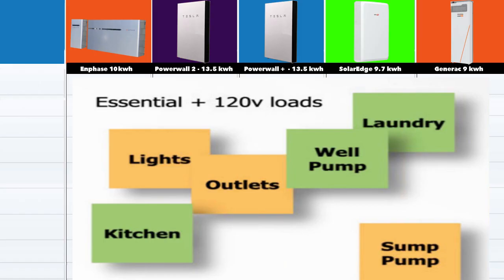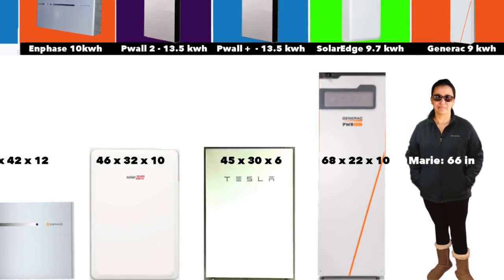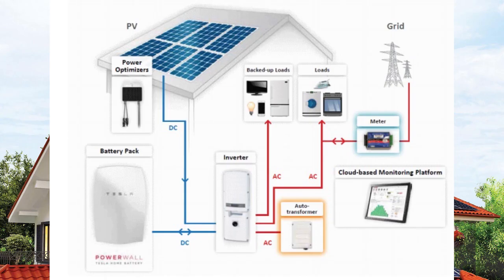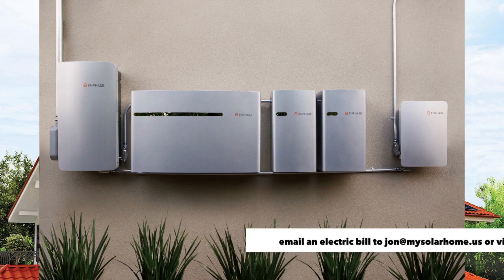Let's look at the size of these batteries. They come in different shapes and forms. Marie is about five feet six inches tall — that's 66 inches — and that's a little shorter than the Generac battery, which is about 68 inches tall. Both Teslas are exactly the same size, about 45 inches tall and 30 inches wide. The SolarEdge battery is about 46 inches tall and 32 inches wide. The Enphase battery is just 26 inches tall but 42 inches wide. When you install batteries, they need controller units and possibly sub-panels; in the case of the Generac and SolarEdge, you'd need additional inverters. You should be looking at 8 to 10 feet of free space in your garage or basement. Almost all these batteries are rated for outdoors, but it's advisable to keep them indoors or in a very shaded outdoor location.